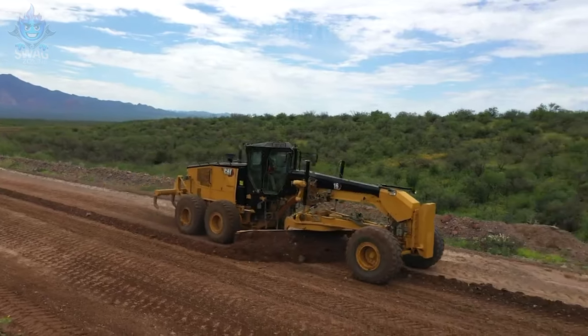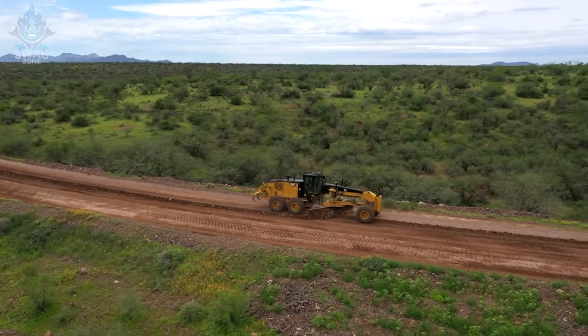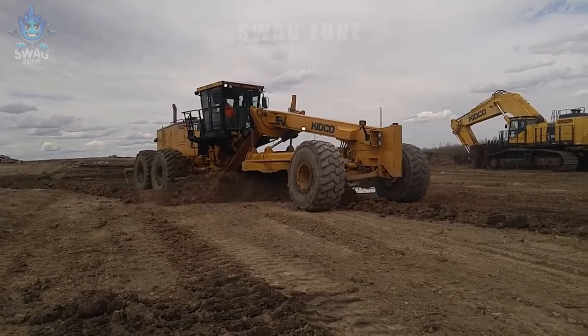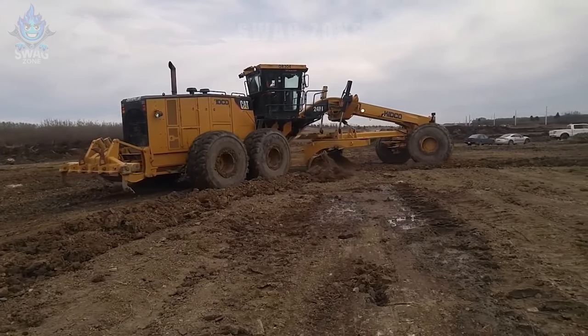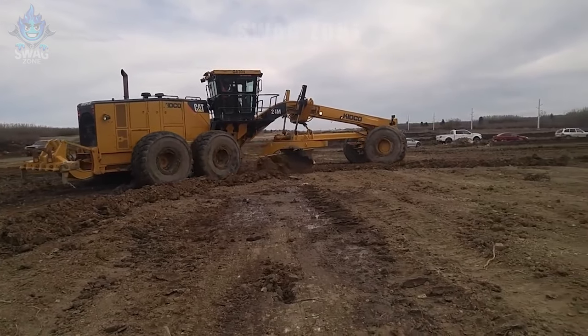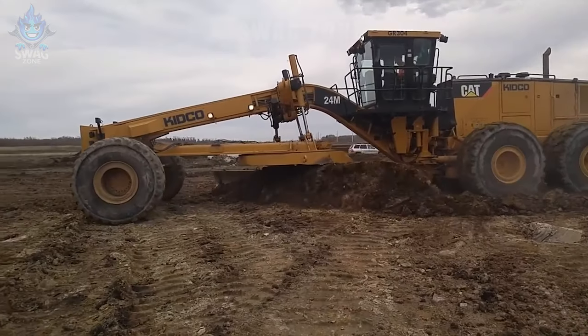The high-capacity road sweeping machine is working vigorously to level the road surface. In one working day, this machine can clear and level more than 10,000 square meters of land, helping to ensure smooth and safe passage on roads. The machine's impressive performance has helped improve and maintain the road system in the best condition.